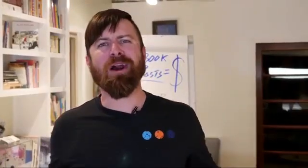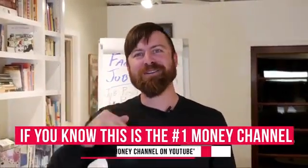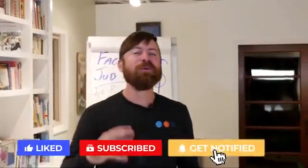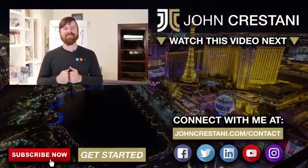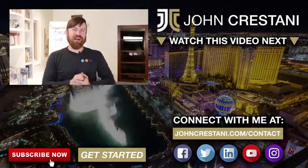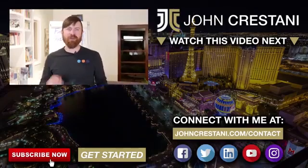This method gets traffic from Facebook without spending a dollar on ads. Hit the like button, subscribe if you're looking for more ways to make money online for free, and take action on this while the method is still working. I have huge methods coming every single week — stay subscribed.